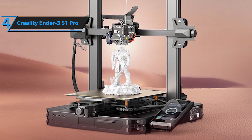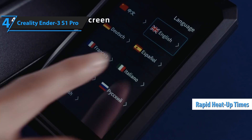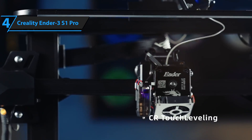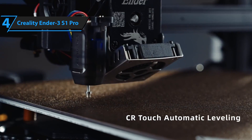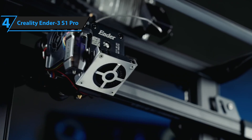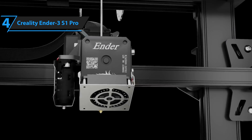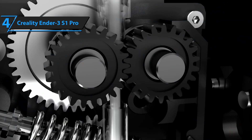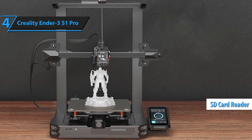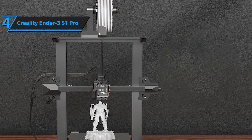Opting for a spring steel polyetheramide PEI plate, Creality ensures rapid heat-up times and excellent print adhesion. The magnetic plate can be flexed slightly to remove finished prints, eliminating the need for additional adhesives like glue and offering easier management than a glass bed. Like the Ender 3 V2, the S1 Pro houses the power supply within the printer base and features a USB-C port and an SD card slider conveniently located at the front, along with a built-in drawer for storing small parts.